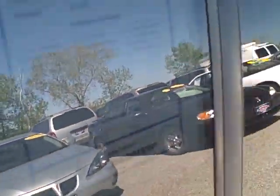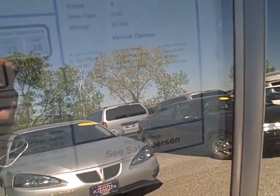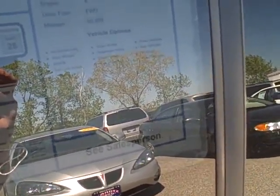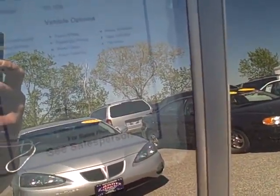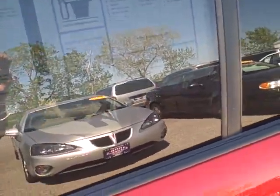Some of the features on this Saturn Vue are air conditioning, alloy wheels, AM/FM, interlock brakes, cruise control. You also have driver and passenger airbags, power locks, power steering, power windows, rear defroster, tilt wheel, and of course tinted windows.